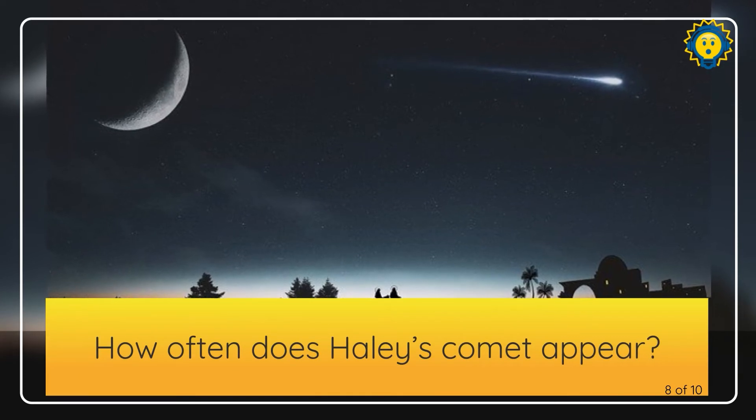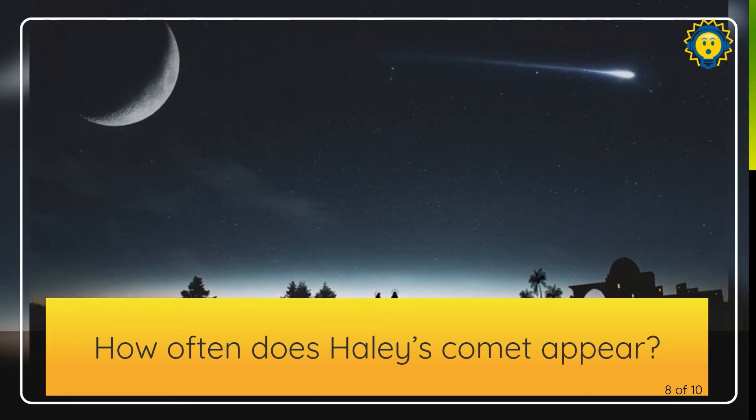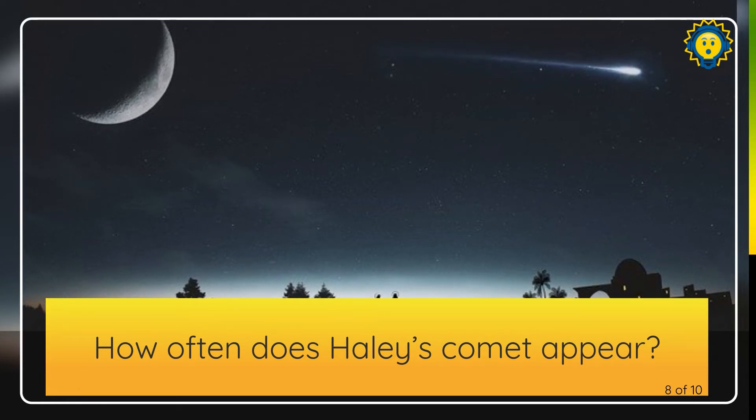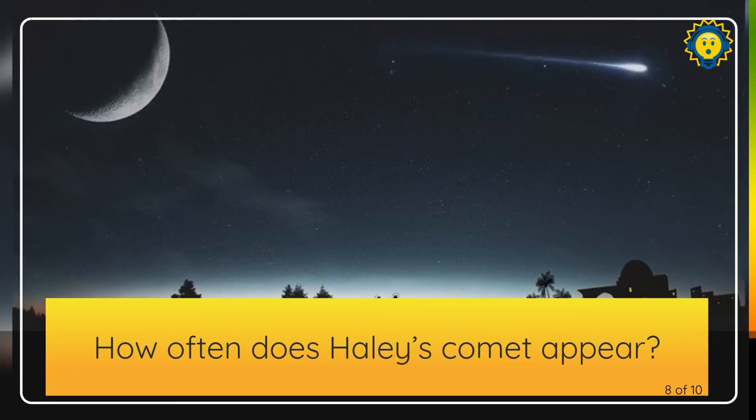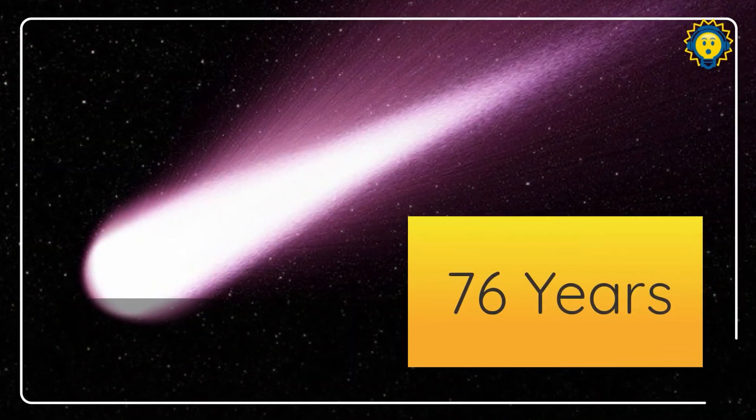How often does Halley's Comet appear to us on Earth? You might see it once, maybe twice in a lifetime. It's every 76 years.